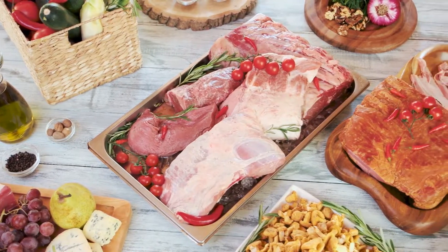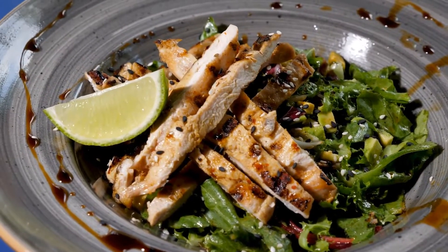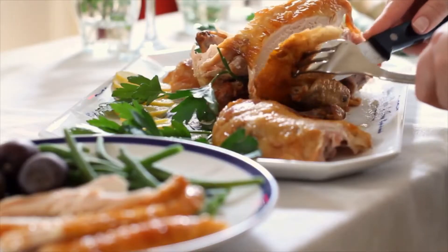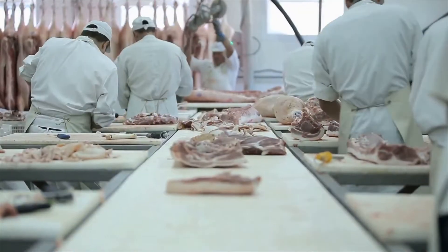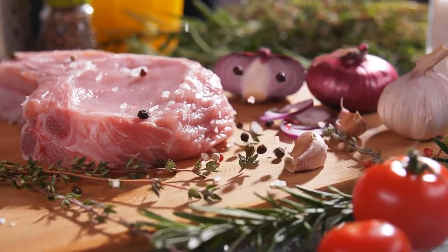Protein is good for you and it needs to be a big part of any diet for hypothyroidism, but keep in mind that not all protein is created equal. More than a decade ago, our diet used to be quite different — we would make use of the entire animal that we ate, instead of merely using a few different cuts of meat.